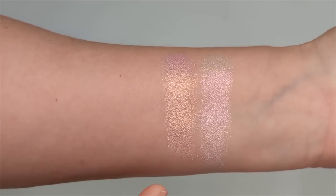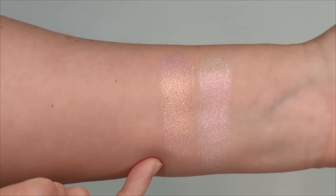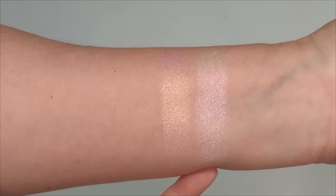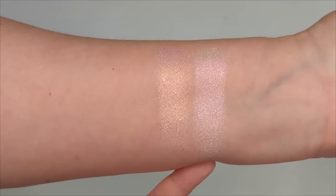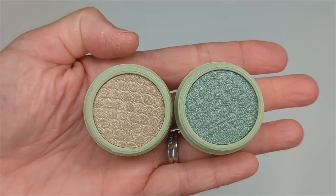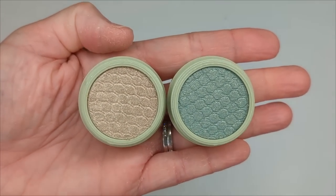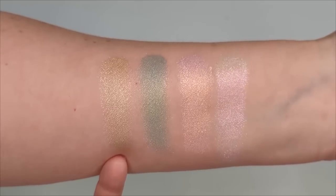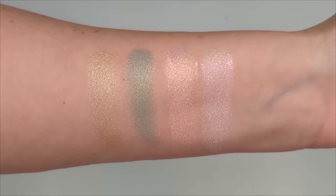Here's what these look like swatched. In the Saddle is a beautiful peachy pink with a gold shift, and then Mountain Lion looks white in the pot but it actually has a beautiful pink shift. And then the two green shades that go with the Sage the Day palette are Corsage and Fringe. Corsage is a beautiful sagey green, and then Fringe is kind of like a gold with an olive-y undertone.